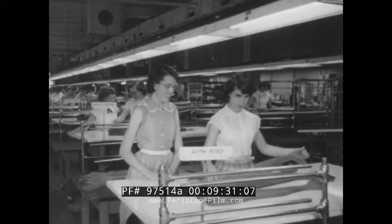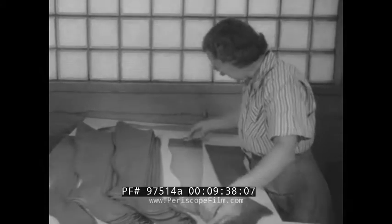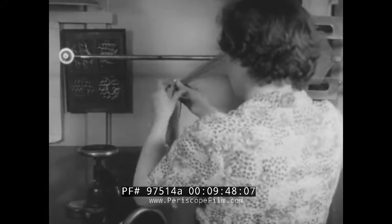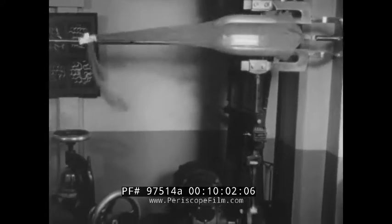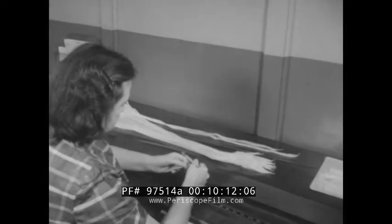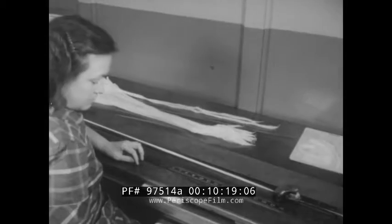Laid out on a white table under strong overhead lights, every stocking is individually inspected for the most minute defects. Because it's mechanically impossible to make all stockings exactly the same, skilled workers go through them matching up perfect pairs. In the quality control department, samples taken from each run of every knitting machine get a workout on a wear-and-endurance machine that simulates the strain put on a stocking by the human leg, revealing the fabric's strength and resilience. Technicians also try out new ideas for making the product look better, wear longer, and cost less.